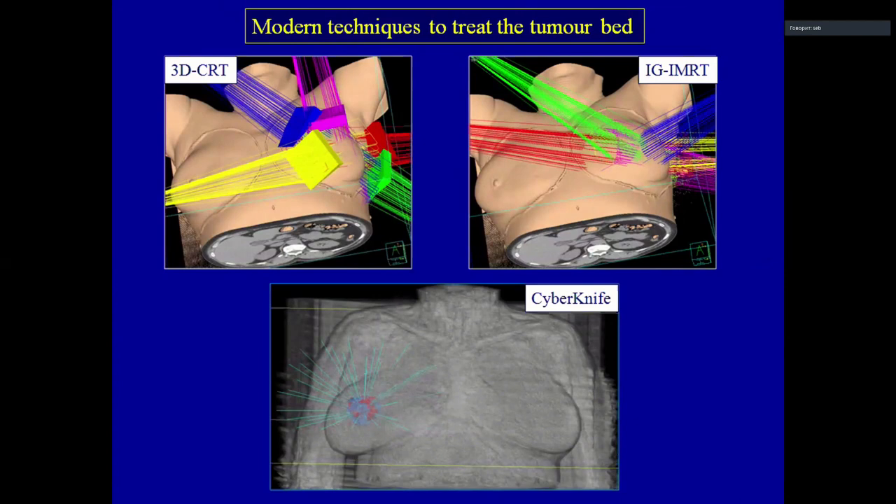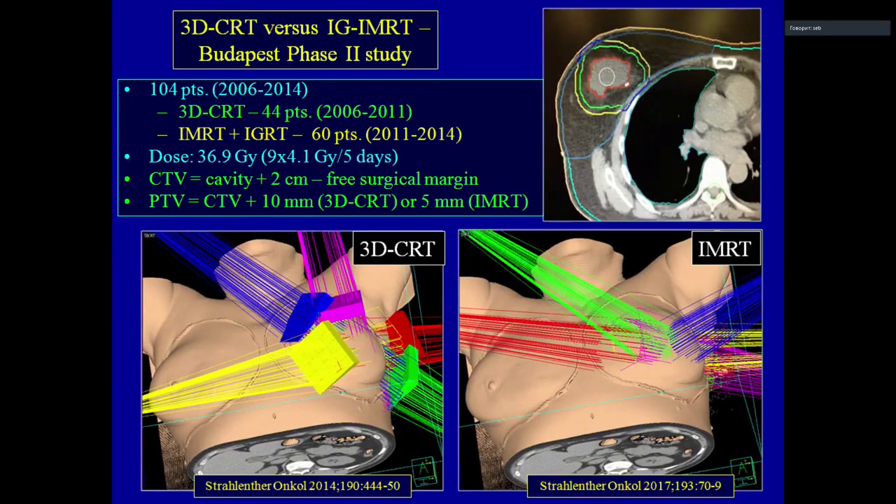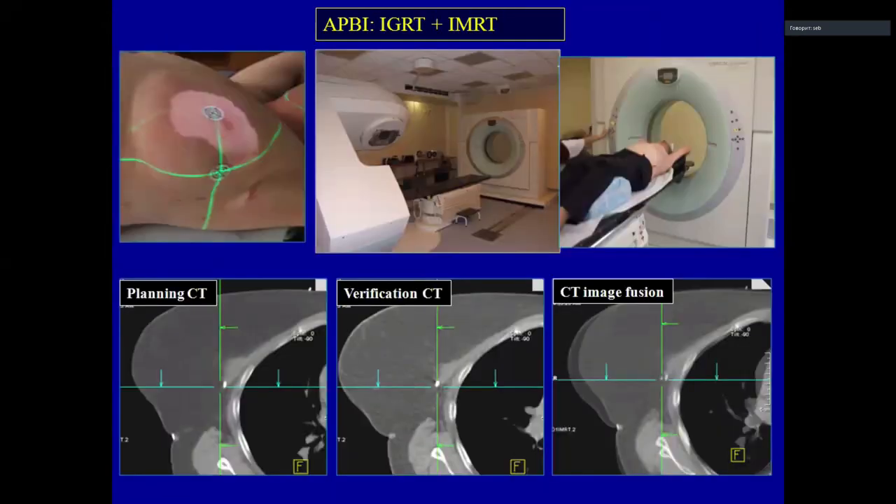After our machines were renewed with more modern equipment, we were able to do 3D conformal and image-guided radiotherapy. We started 3D conformal therapy in 2006 and treated 44 patients in a Phase II study. Patients received 36.9 Gray — that is 9 times 4.1 Gray over five consecutive days, twice daily. We used the same target definition as previous studies.